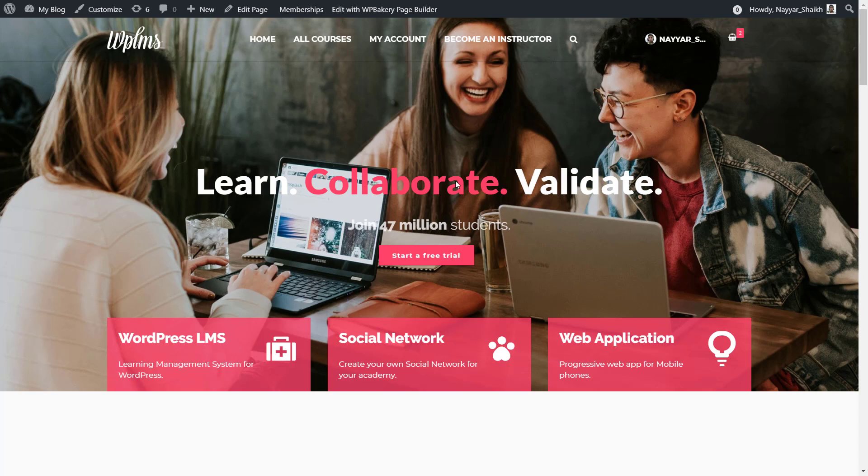First I'll show you the demo of the exact website that we're gonna create so that you have an idea about what you'll be building. After that, we'll start creating the website step by step. If you want to jump directly to some other section, you can see the timeframes in the video description below.